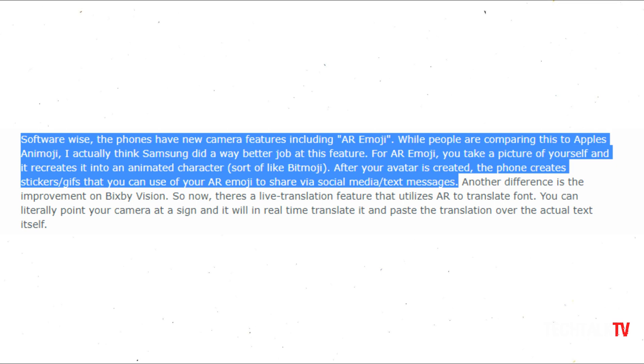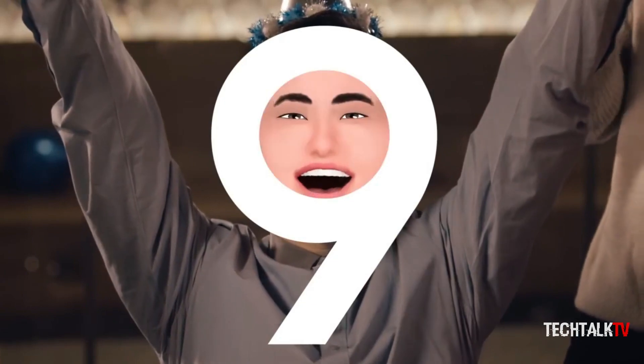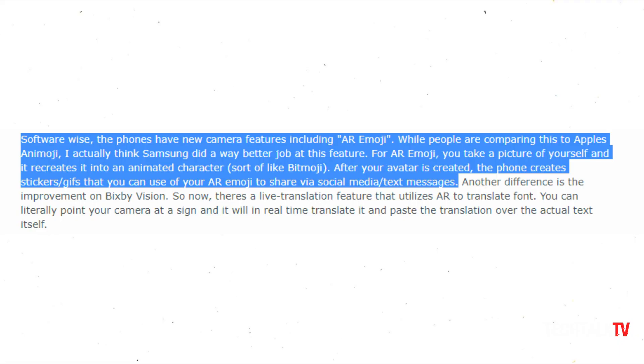He also shared how 3D emoji is going to work. Users take a picture of themselves which is then turned into an animated character. Once the avatar is created, the handset makes stickers and GIFs of the AR emoji that can be used across social media apps and in text messages.